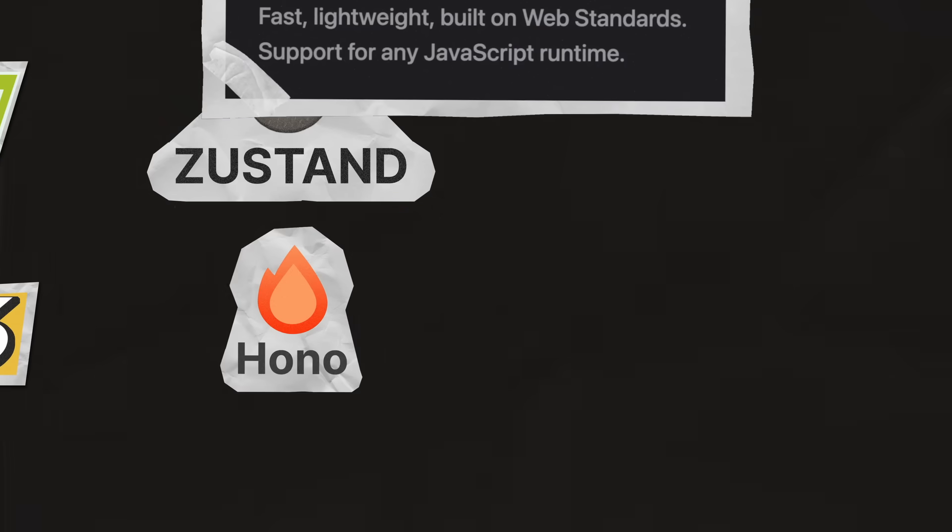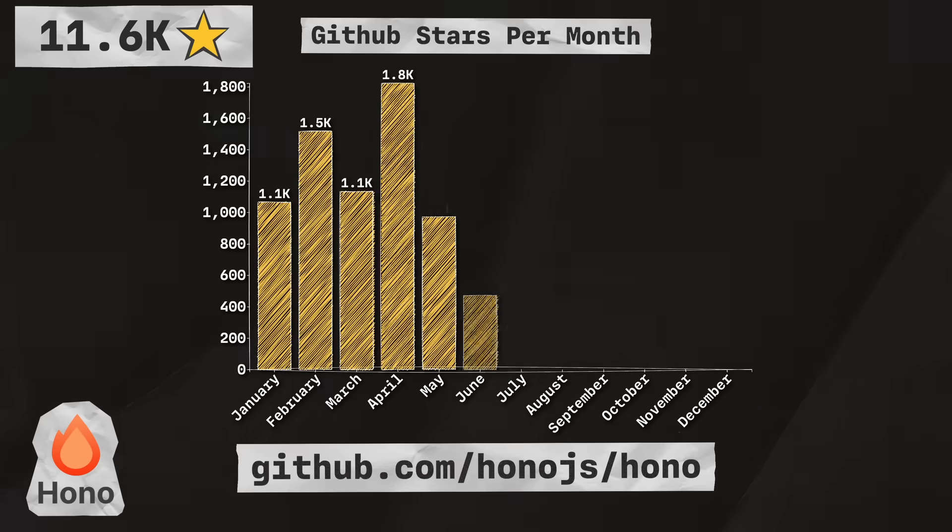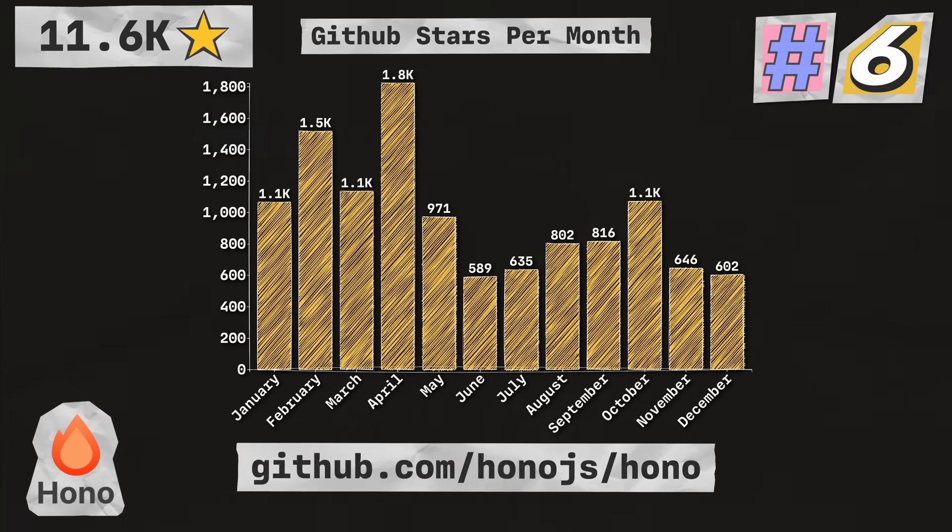Next up is Hono, a web application framework that is fast, lightweight, built on web standards, and has support for any JavaScript runtime. With 11.6 thousand stars, they're coming in at number six in the list.